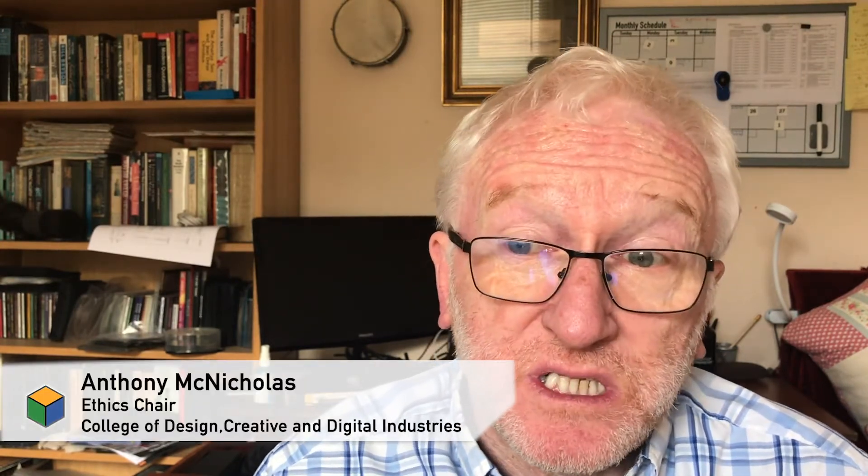I'm Anthony McNicholas, I'm the ethics chair for our school and for the college DCDI, and I want to talk to you today about research ethics, why they're important, how research ethics are organised at Westminster, and what you have to do when you need to make an application.